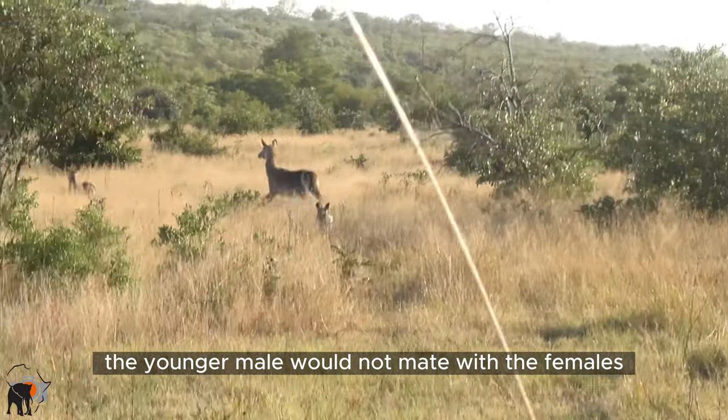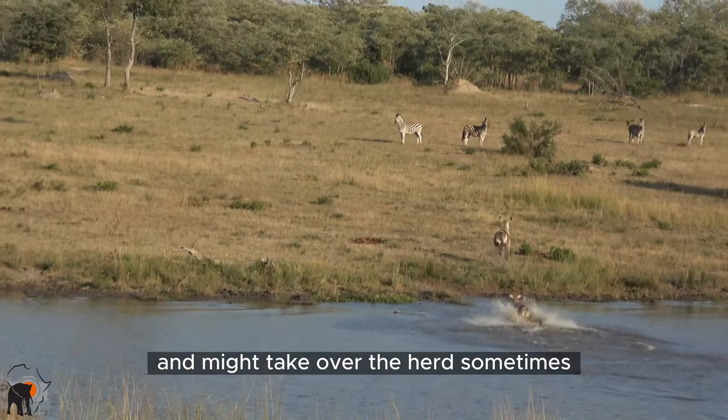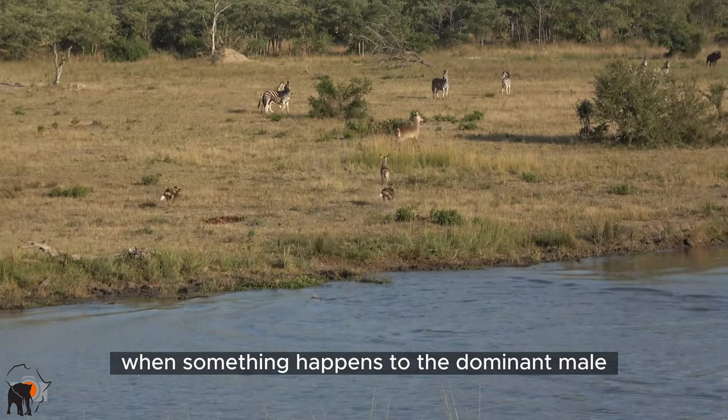The younger male would not mate with the females, but he would help to protect them from other threats and might take over the herd sometimes when something happens to the dominant male.